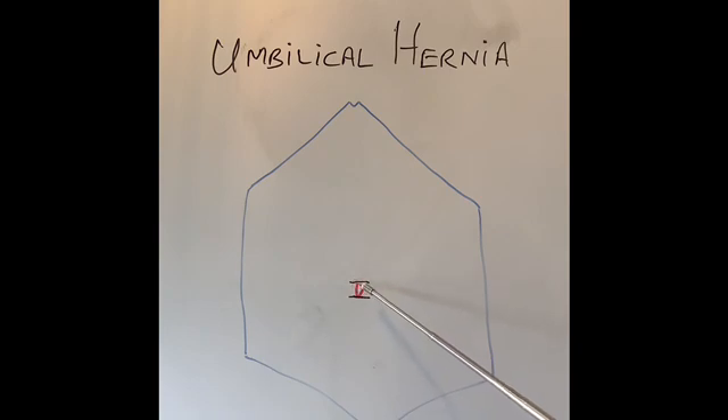Umbilical hernia usually occurs either through the hole of the umbilicus, or it occurs just at the edge of the top end of the umbilicus, or at the edge of the bottom end of the umbilicus. Why do umbilical hernias happen? They are reasonably common hernias.